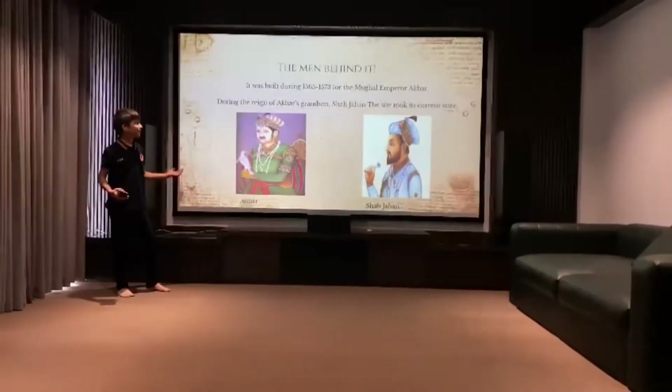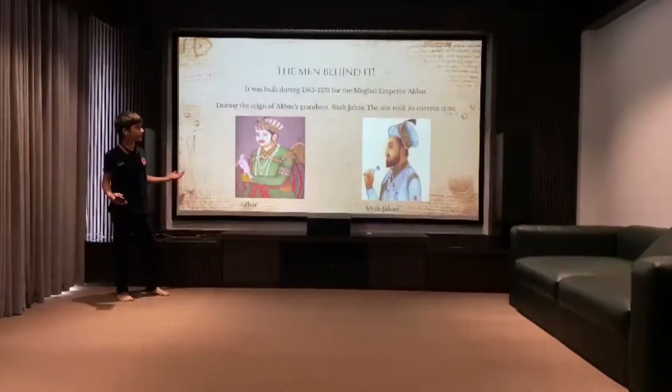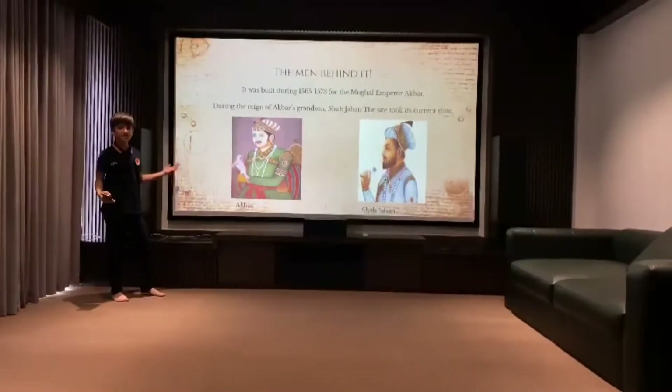It was built during 1565 to 1573 for the Mughal Emperor Akbar. During the reign of Akbar's grandson, Shah Jahan, the site took its current state.